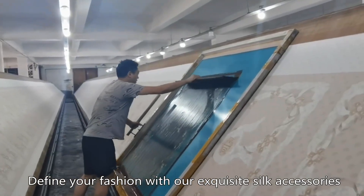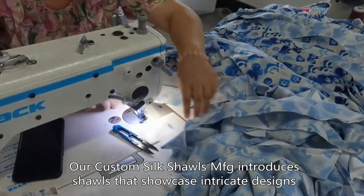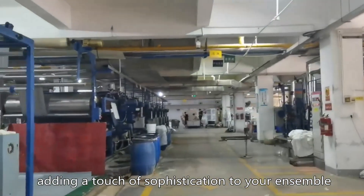Define your fashion with our exquisite silk accessories. Our custom silk shawls MFG introduces shawls that showcase intricate designs, adding a touch of sophistication to your ensemble.